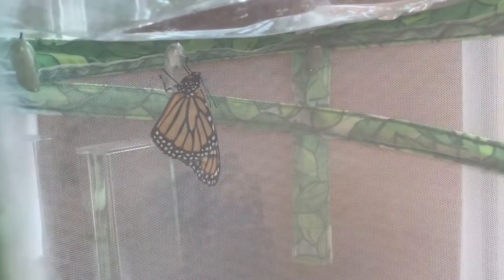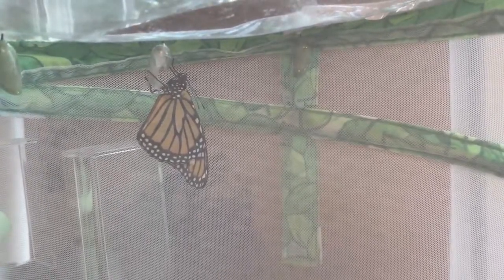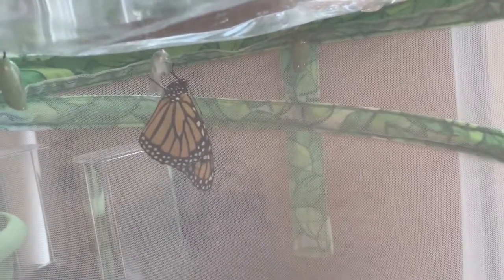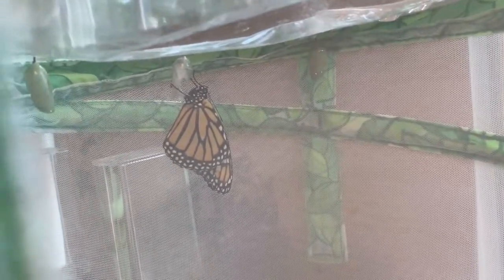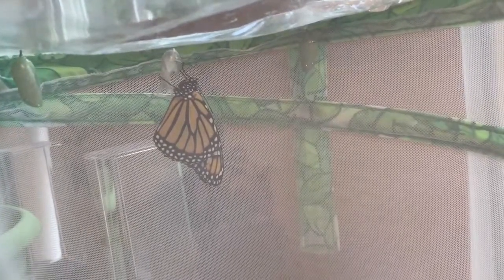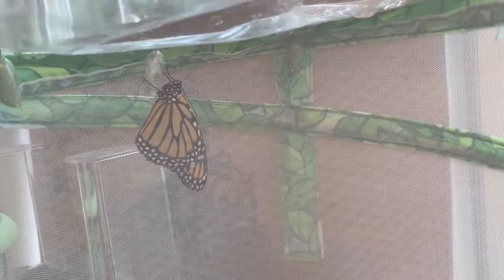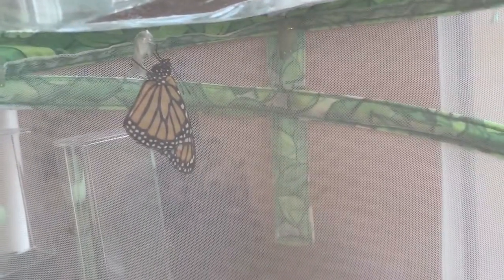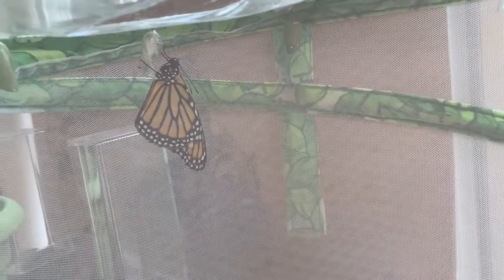I wanted to record this one emerging but my camera decided not to work for me, and by the time I got it working she had already unfurled her wings. I'm going to go ahead to the other video now because when she emerged I did get a video of it, but when I tried to put it in it somehow deleted it — I'm literally not even joking. It was really cool, it showed her getting out of the chrysalis and unfurling her wings, but it won't process and now it's not even there anymore.